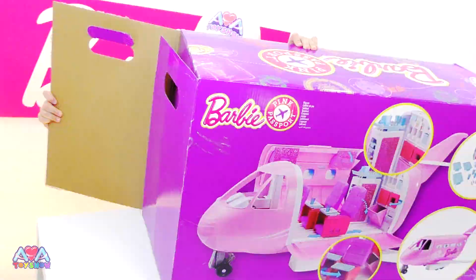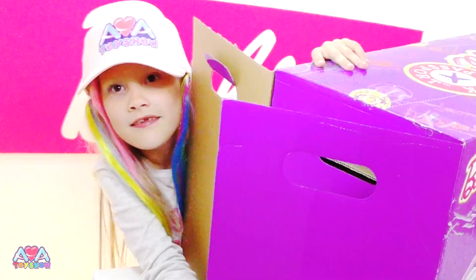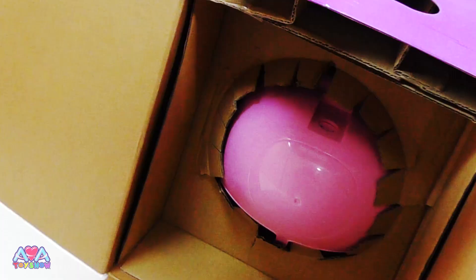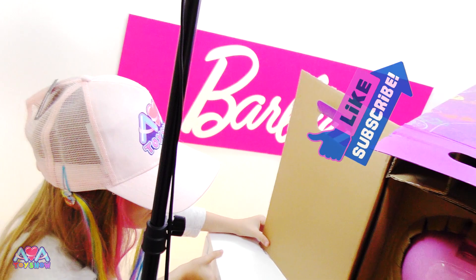This is the last thing we ever bought from Toys R Us. I can't even open it. Let me get the Barbie jet out. Wow, this is huge.